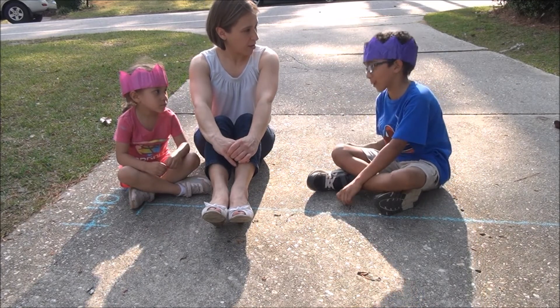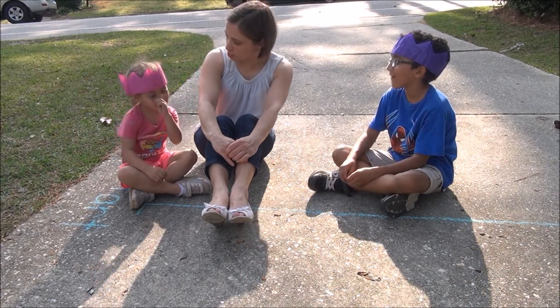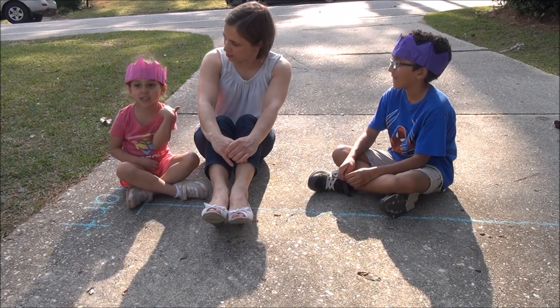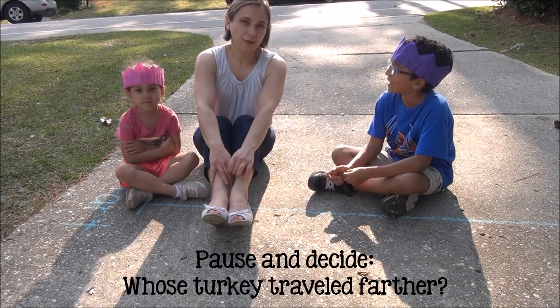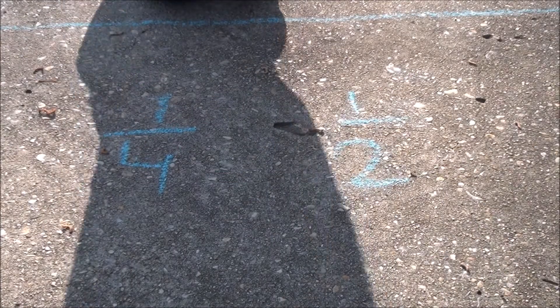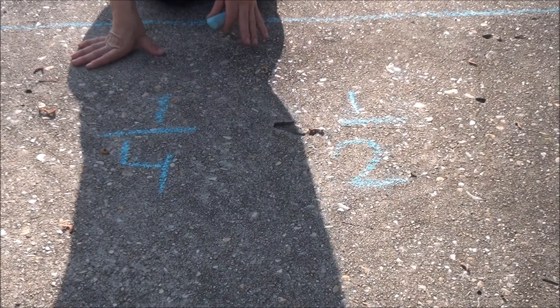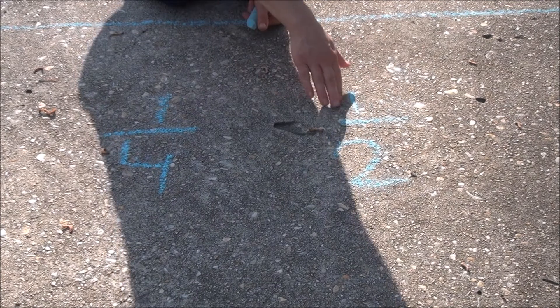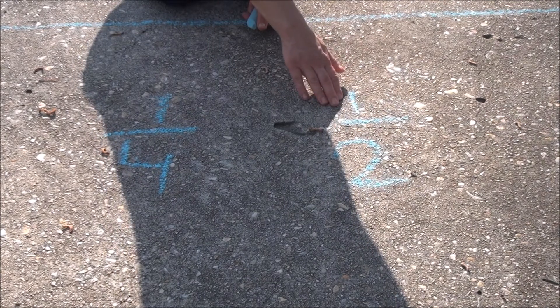One fourth, because four is bigger than two. Okay. Whose turkey do you think went farther, yours or Jackson's? Jackson's. Boys and girls, what do you think? Do you think Jackson's turkey traveled farther or Reagan's turkey? Jackson raised a really important point when he was saying that he won the race because his turkey traveled one fourth of the track versus Reagan's who traveled one half of the track.